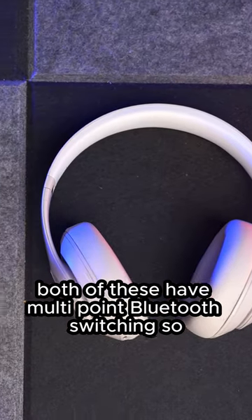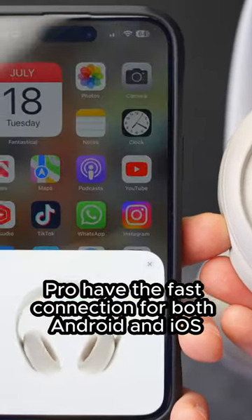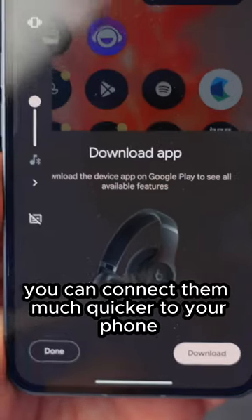Both of these have multi-point Bluetooth switching, so you can connect them to more than one device at a time. But the Beat Studio Pro have fast connection for both Android and iOS, so when you first get these and turn them on, you can connect them much quicker to your phone.